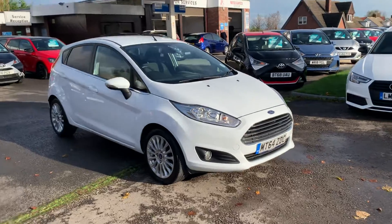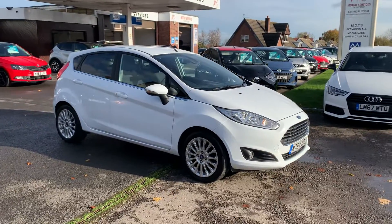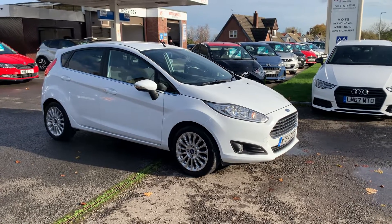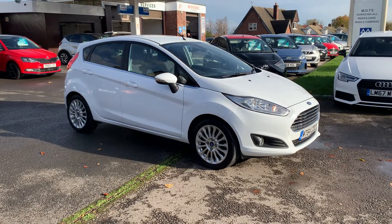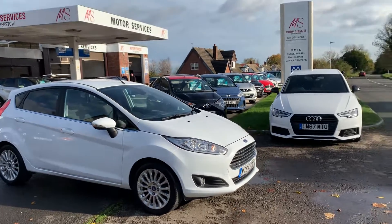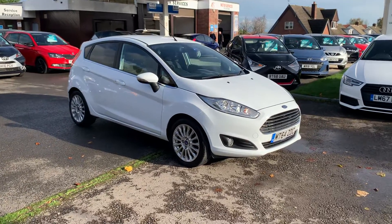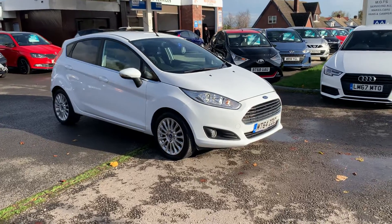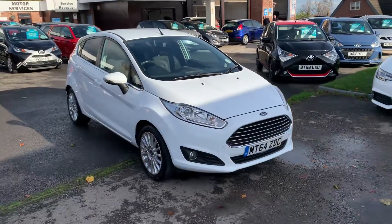I'm sure we won't have this one long, so be quick. Everything we sell comes with a service and MOT, ready to drive away. We offer really low rates of finance from zero pound deposit, and a great part exchange price is given. We're a family-owned dealership that has been here for over 30 years. Thank you very much for watching — we'll hopefully see you soon. Goodbye!